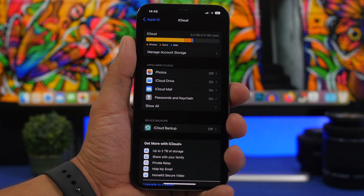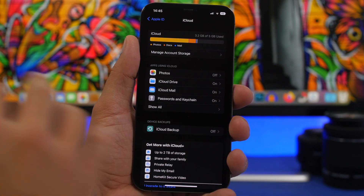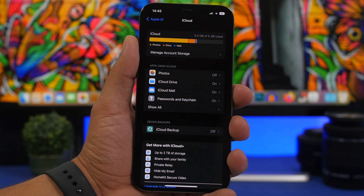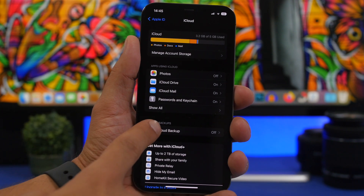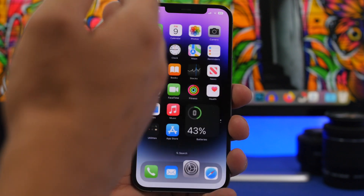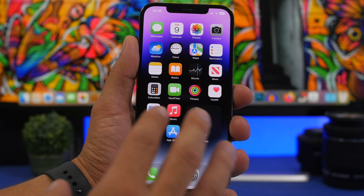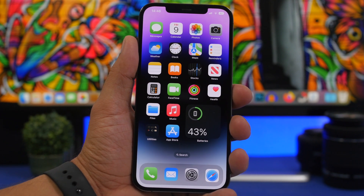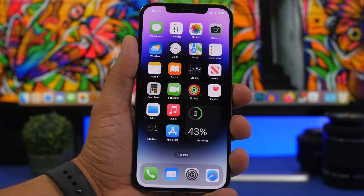The next thing you should do is back up your device before you update. This update should go very smoothly and most likely you won't have any problems, but just in case make sure you always have a backup of your data. You can do that by going to Settings, your iCloud profile, and making sure iCloud Backup is turned on. Or you can connect your iPhone to your computer — open iTunes on Windows, or Finder on a Mac — and back up your device. That process should take just a few minutes and you'll have all your data secured just in case something goes wrong.